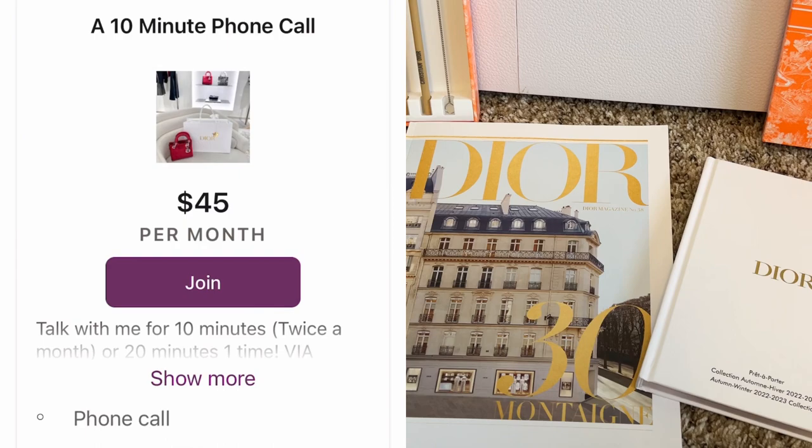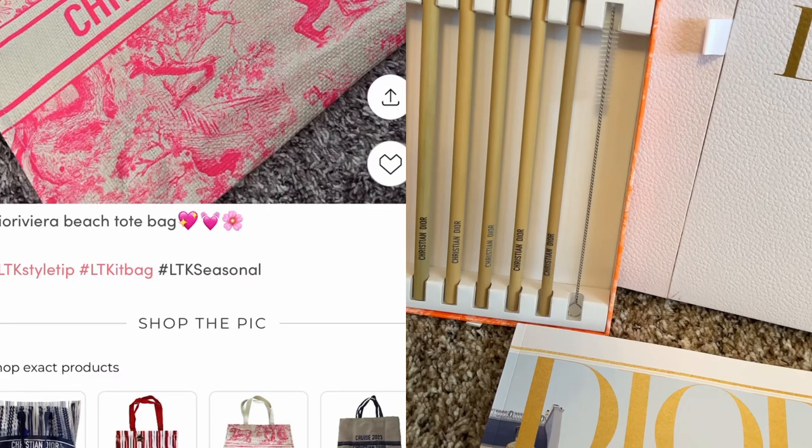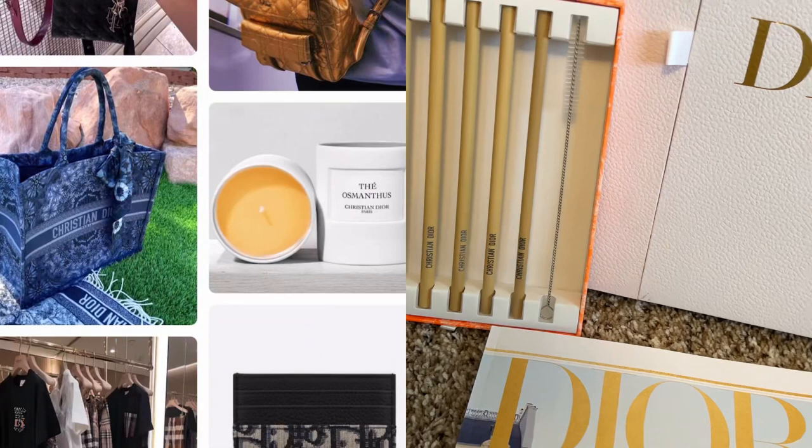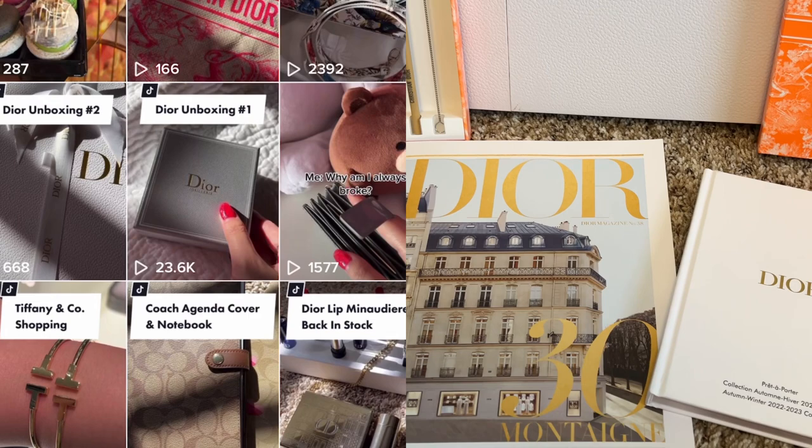I also have a LikeToKnowIt. For example, if I post a picture of these Dior straws, you guys just click the link, click on the image, and it'll bring you to the Dior website. And if you guys do use my link, I will make a small commission. I also have a TikTok, and I've been trying to post more on there — some really fun short videos, some satire ones as well, OOTDs, unboxings.